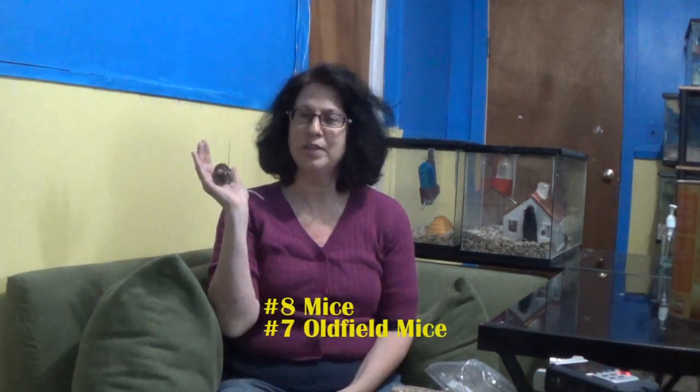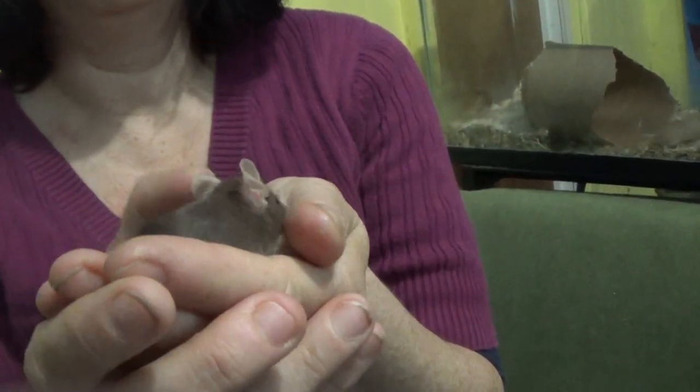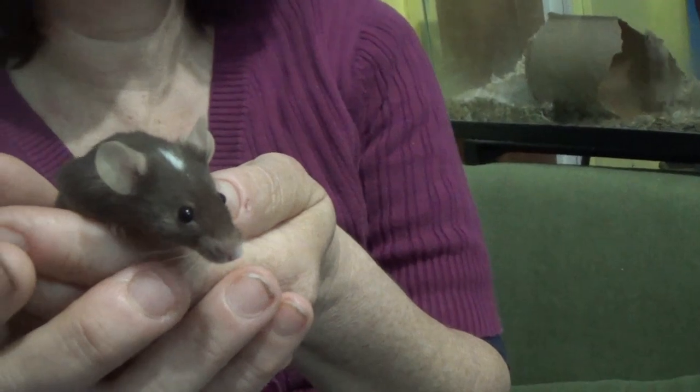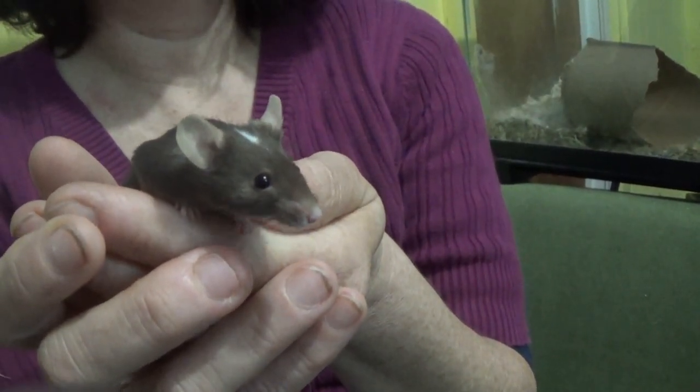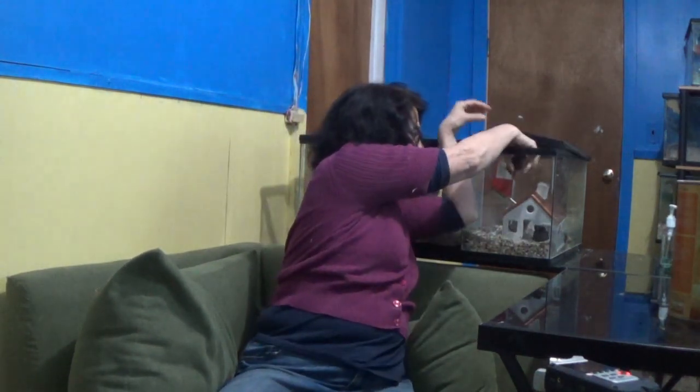Number eight and number seven are two species of mice. These are the regular pet mice — I think they're cute, though some people are afraid of mice. Their care is pretty easy; they eat lab blocks. You can keep girl mice together since they're social, but boy mice need to be kept alone. Boy mice are a little like cats — they spray and they are very smelly. I think mice are cute and you can also give them cute little houses to live in.